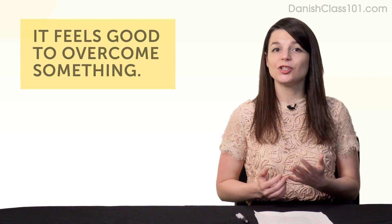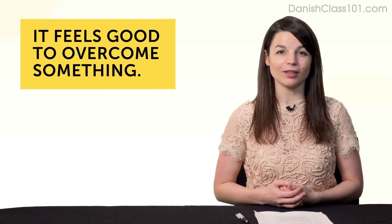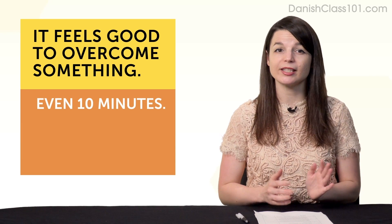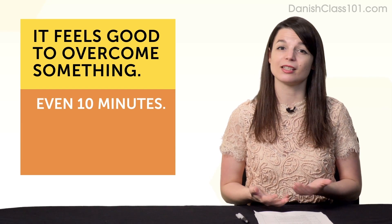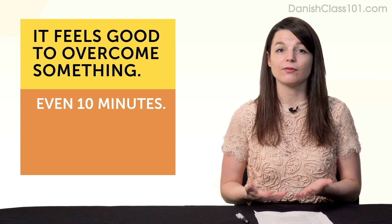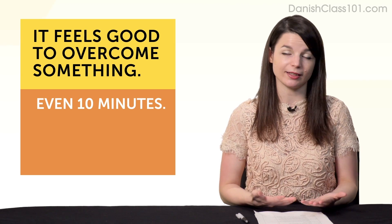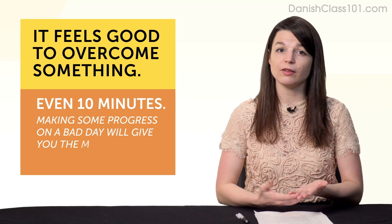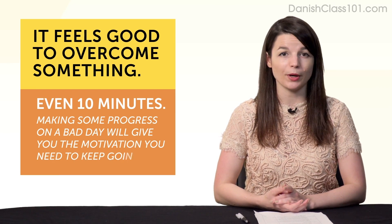And finally, fourth: it just feels good to overcome something. Imagine you have a bad day, but you still put in 10 minutes of language learning — it's a real sense of achievement. It doesn't matter if you do a 10-minute lesson or a 5-minute lesson. The fact that you made some progress on a bad day will give you the motivation you need to keep going.